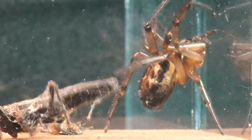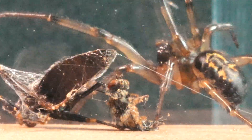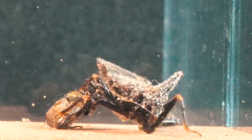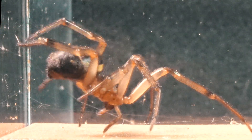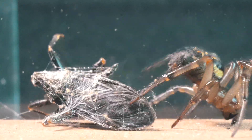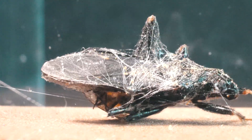The bug is no easy prey either, as it demonstrates by attempting to free itself and breaking the strong silk threads. If the Stetoda doesn't act quickly, the bug will manage to escape once again. No matter how much silk the spider uses, it never seems to be enough to stop the bug. The spider doesn't dare to get close enough to inject its venom, so the bug remains completely intact.